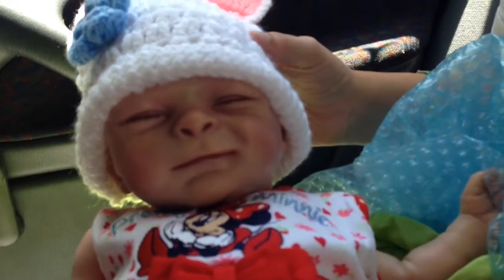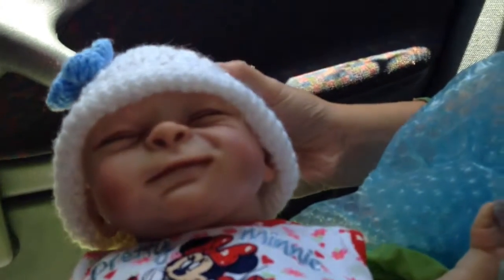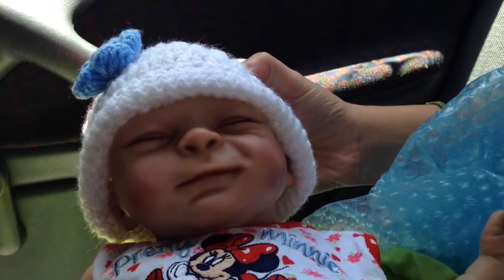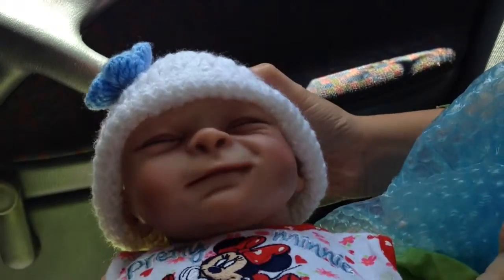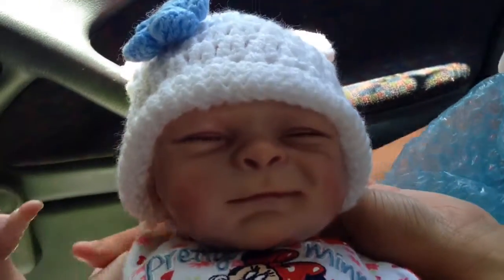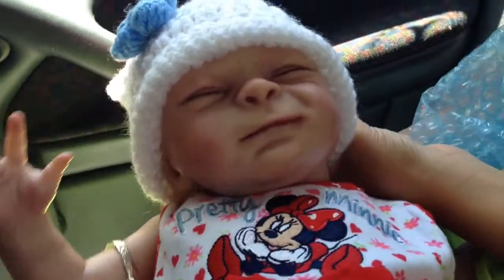She's got real rooted eyelashes. She's so cute. I'm going to go buy her an outfit and make another video when we get home. Thanks for watching, guys. Bye — say hi, Ivy! See you guys, bye!